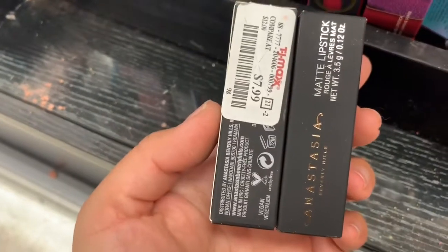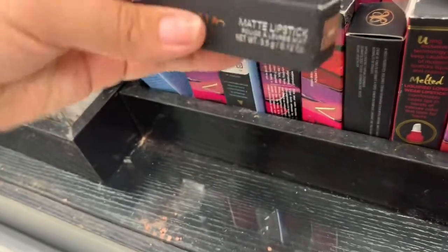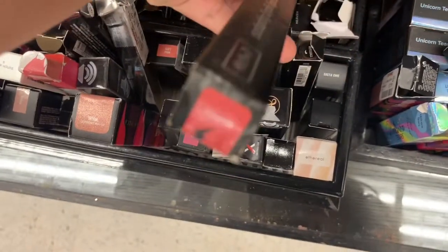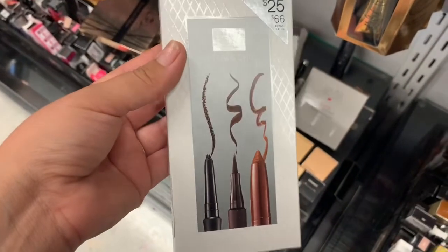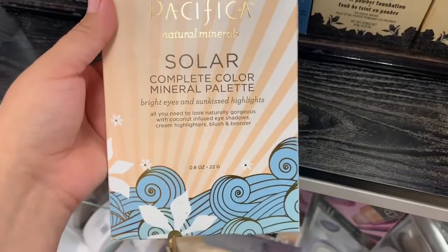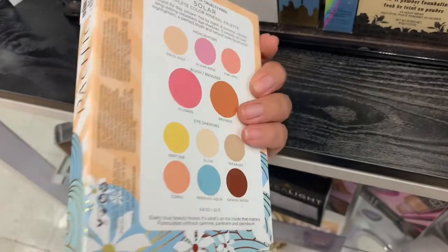They have these Anastasia lippies in Rum Punch for $7.99, and also in the shade Dread — it's like a brown color. They have these Urban Decay lippies for $7.99. They have a Kat Von D Everlasting Liquid Lipstick for $5.99. Then I found this Laura Geller Uptown Chick collection for your eyes, going for $6.99. I also found this Pacifica Natural Mineral Solar Complete Color Mineral Palette — it comes with bronzer, blush, and eyeshadows, going for $6.99.